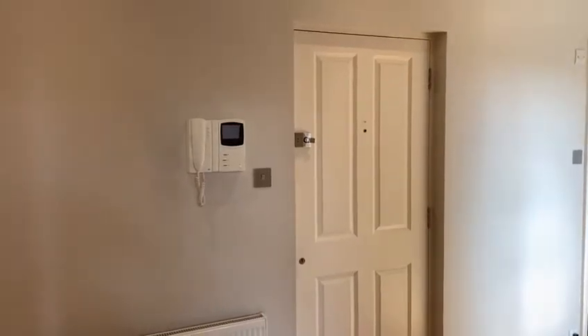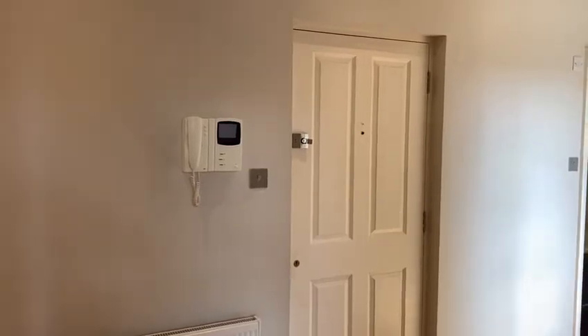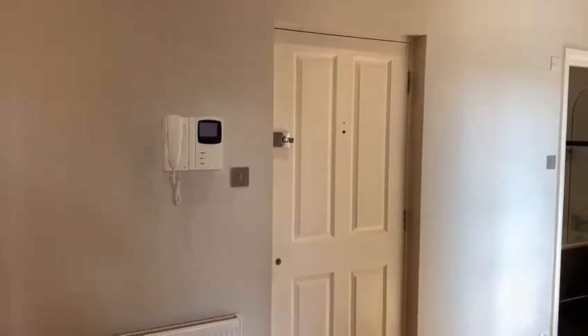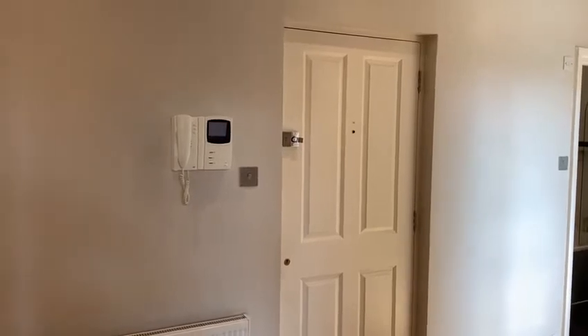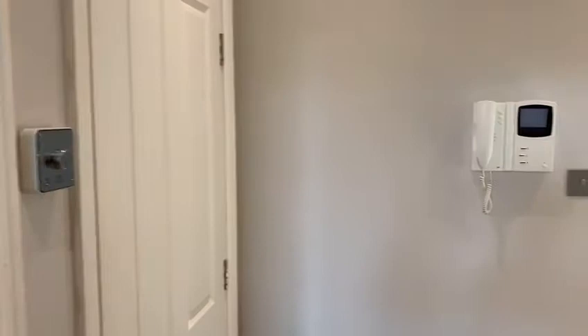A lovely bright one-bedroom flat found on the first floor of this magnificent semi-detached Victorian house in this quiet leafy end of Hervey Road. This is the hallway with video entry. There's a boiler cupboard here.